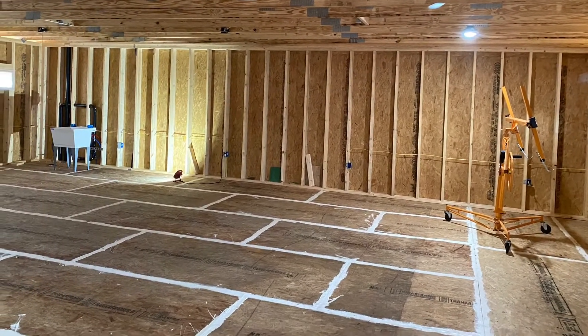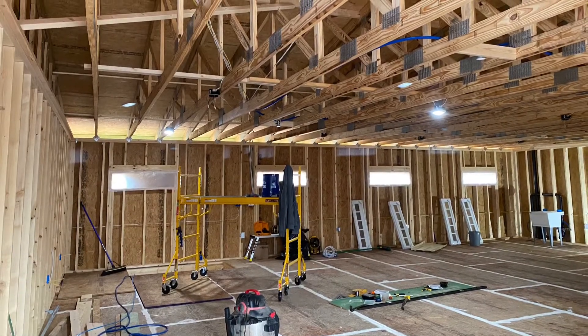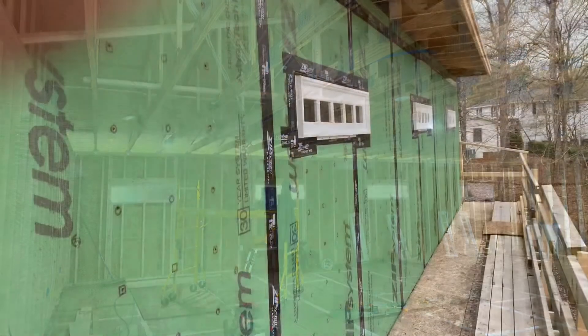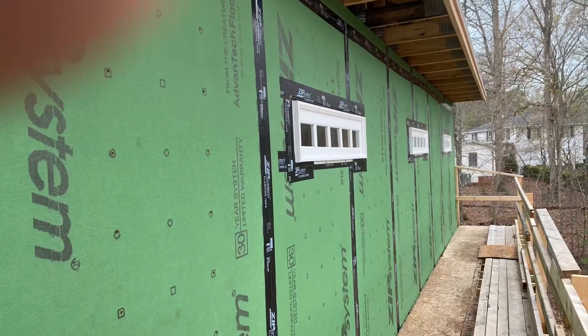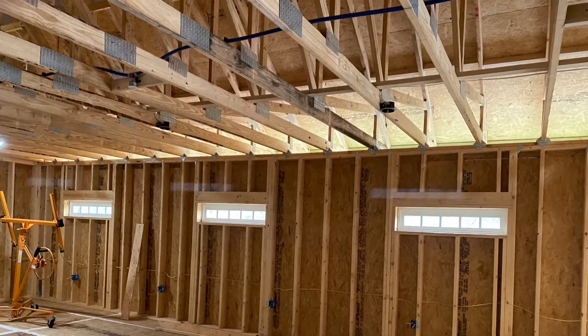This is the upstairs showing the new lighting and sink. I was able to get some of the windows in — it rained several days so I didn't get all the windows in, but I did get some of it done.